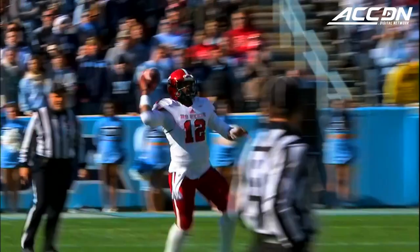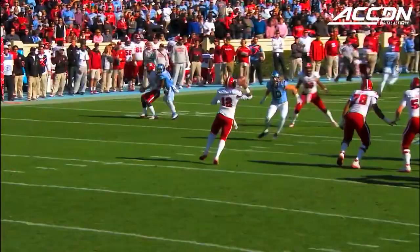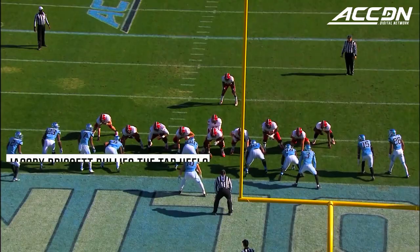Hello, Wolfpack! Brissett rolls, hits around the corner with a good pass fake, and gets a first down for NC State.